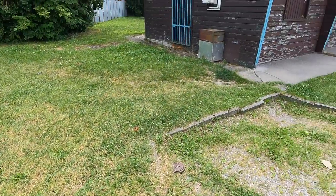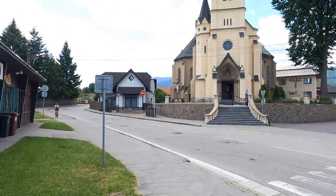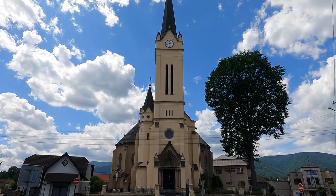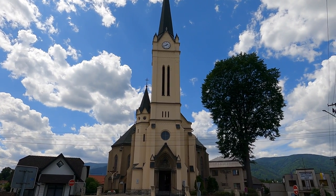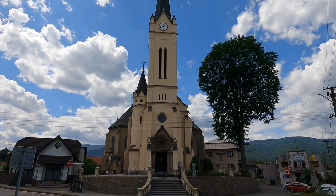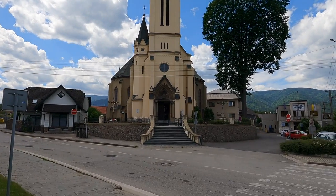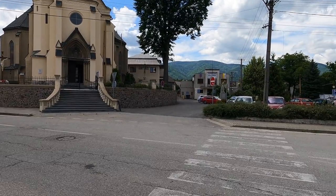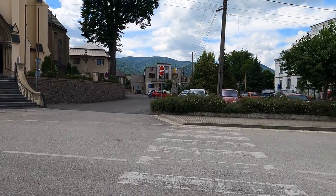I had to make the obligatory stop at the grocery store when I saw one on the way. This is the Parish Church of Saint John here in Vrutky and it looks like it's open, so we're going to sneak across here if we can hold off the traffic.